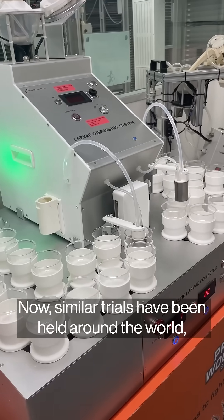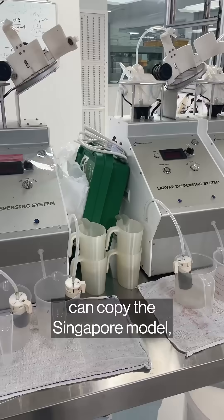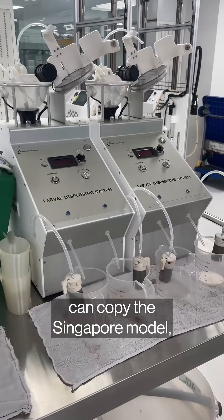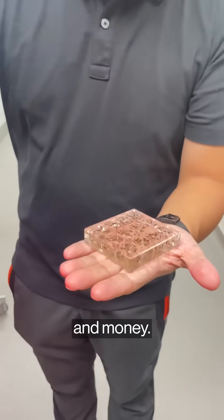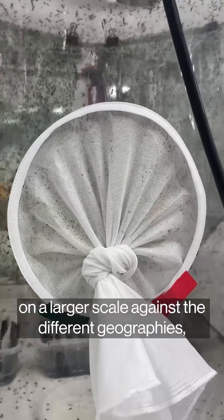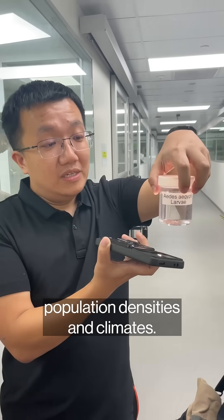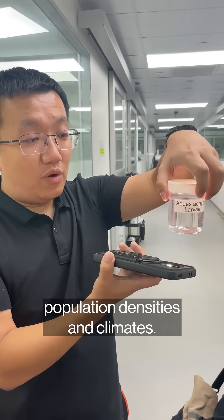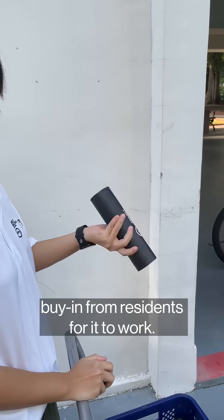Similar trials have been held around the world, but not every country with a dengue problem can copy the Singapore model, which requires a huge amount of human resources and money. More research still needs to be done to prove its effectiveness on a larger scale against different geographies, population densities, and climates. The novel approach also requires a buy-in from residents for it to work.